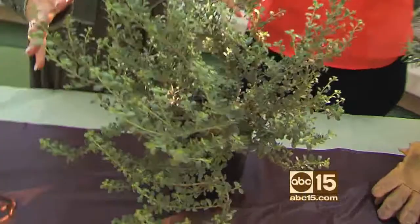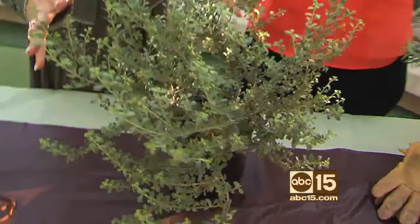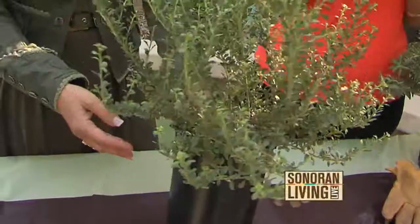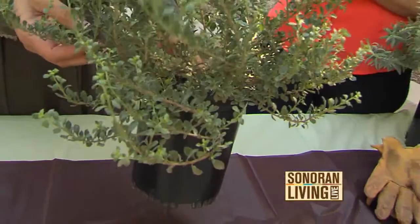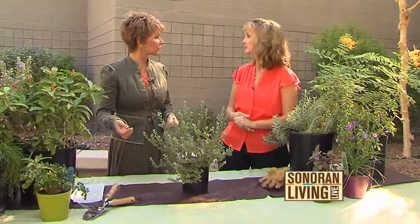I was particularly excited about this one, although you said it doesn't look like much right now — this isn't its best season. This is called Valentine, my most favorite shrub. It is absolutely covered in red blooms starting in January and lasting through April, and there's not a whole lot else blooming in the landscape right then. It's frost tolerant, and it's a beautiful green evergreen shrub the whole rest of the year. You prune it once after it's done flowering and you're done.